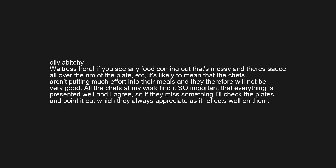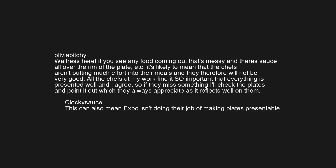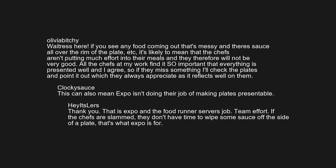Waitress here — if you see food coming out that's messy with sauce all over the rim of the plate, it likely means the chefs aren't putting much effort into their meals. All the chefs at my work find it so important that everything is presented well. If they miss something, I'll check the plates and point it out, which they always appreciate. This can also mean Expo isn't doing their job of making plates presentable — that is Expo and the food runner's service, team effort.